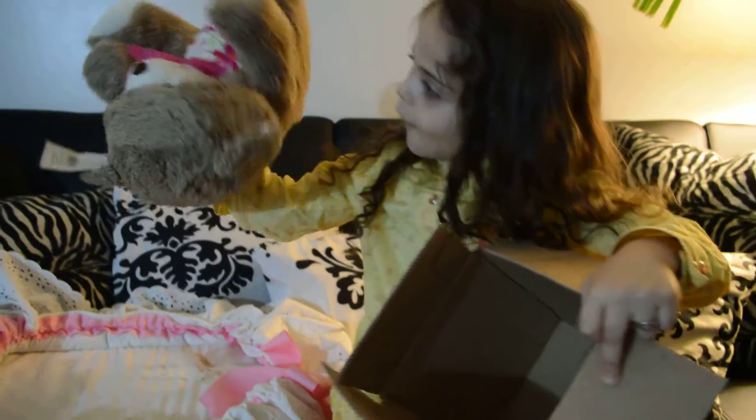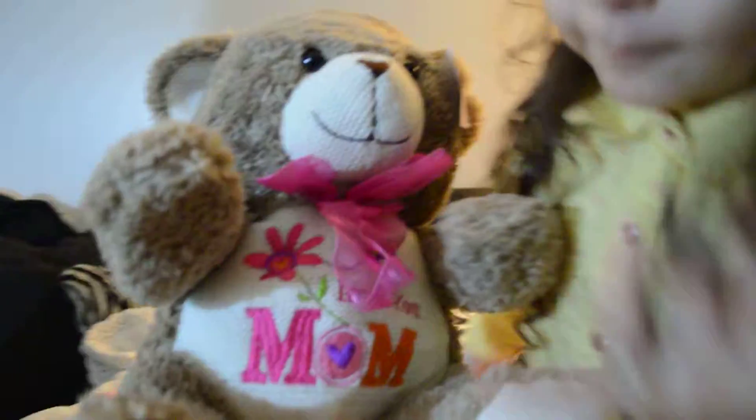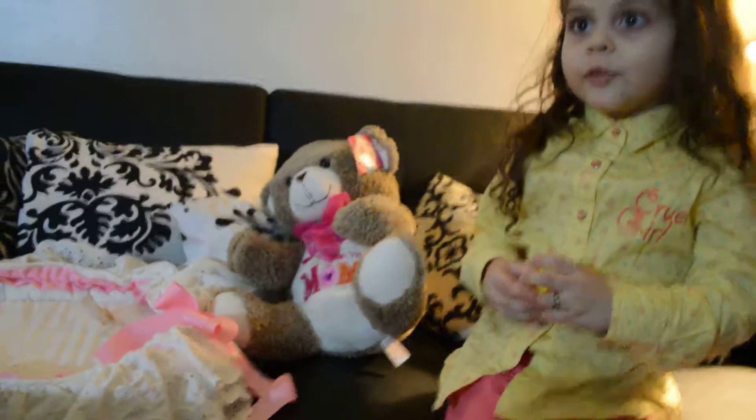Whoa! What is it? A bear. A love bear. Let me see what it says — show the camera what it says. It says, 'Love you, Mom, because you're the best mom there is.' I'm going to put her right there. She's in the video too.